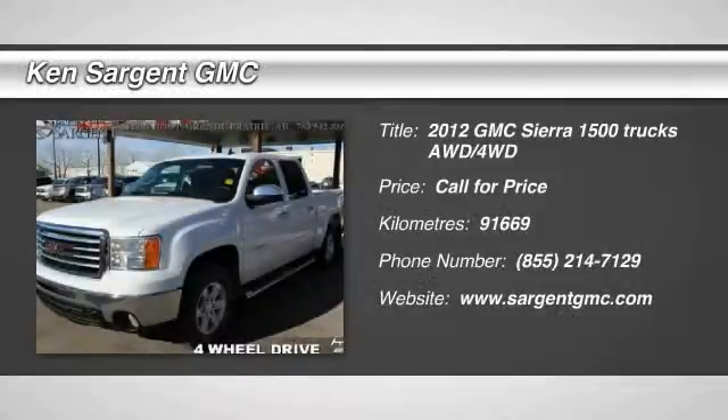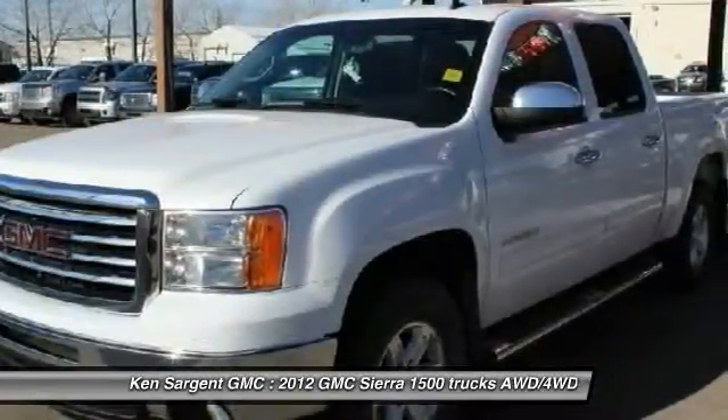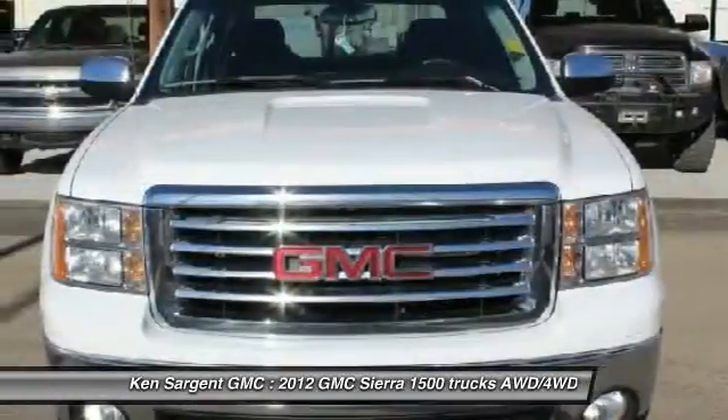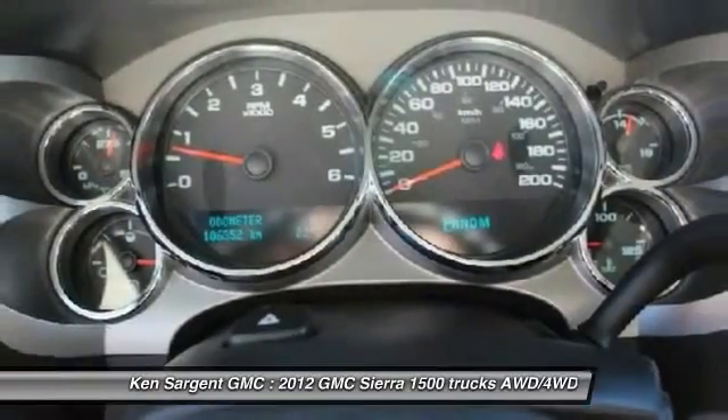2012 Sierra 1500. The Sierra 1500 offers a five-star frontal and side crash test rating and a combination of mechanics and aerodynamics that give it better conventional V8 fuel economy than any competitor.